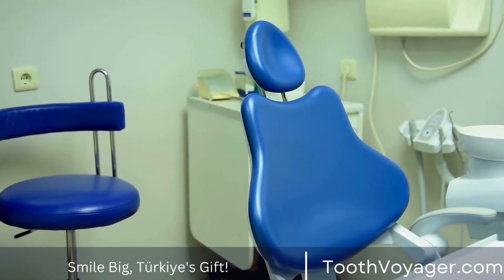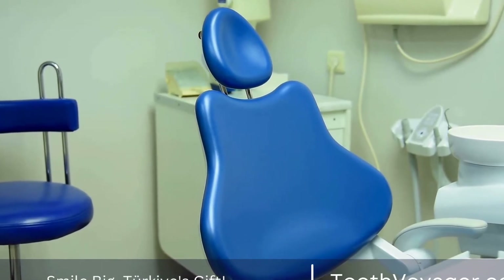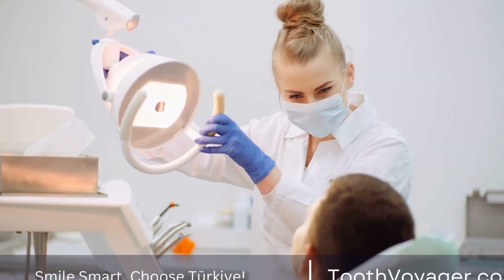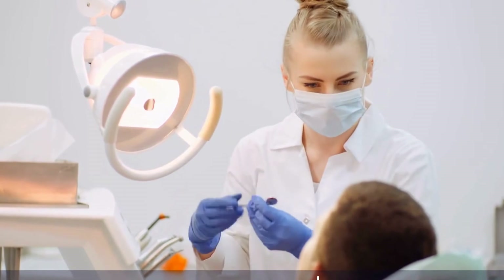However, root canal treatments can be costly, especially in Europe where dental care is known to be expensive. In this video, we will compare the cost of root canal treatments in Turkey and Europe and explore why Turkey might be a more budget-friendly option for this dental procedure.